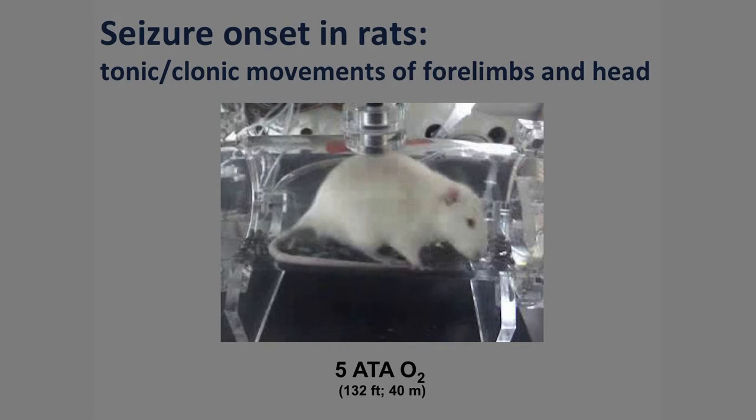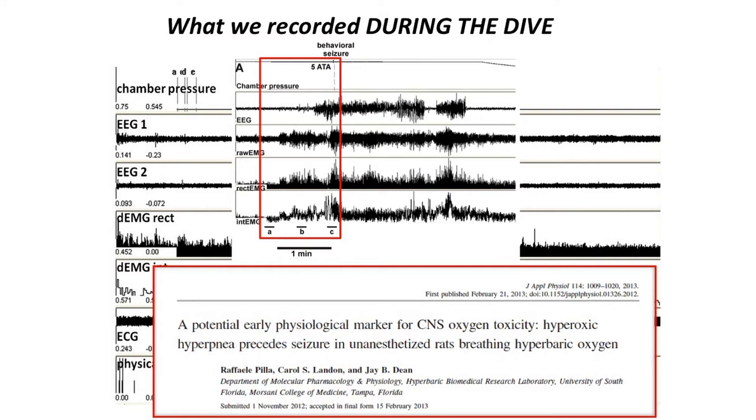This is what a seizure in a rat looks like. As you can see, he's going to sit on his back paws and seize — he has tonic-clonic movements of four limbs and head. So we had visual and electronic data. In a typical trace, we found that three to five minutes — sometimes even eight minutes — before the onset of seizures, we were able to record a considerable increase in tidal volume and the frequency of respiration. So we were able to predict that onset of seizure.